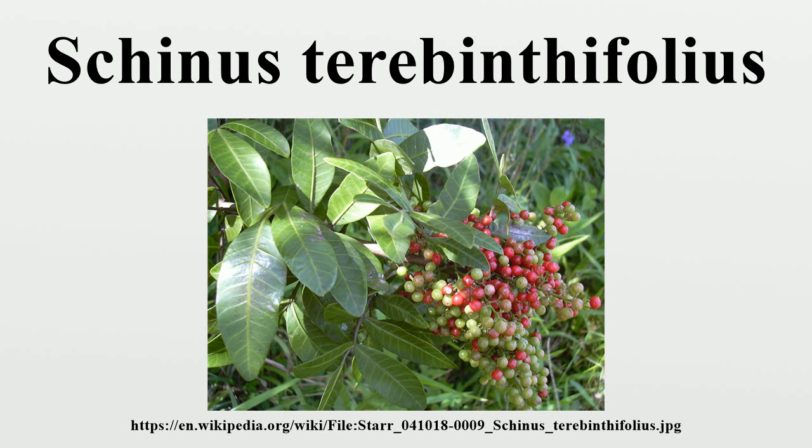Common names include Brazilian pepper tree, aroeira, rose pepper, broad-leaved pepper tree, and Christmas berry.